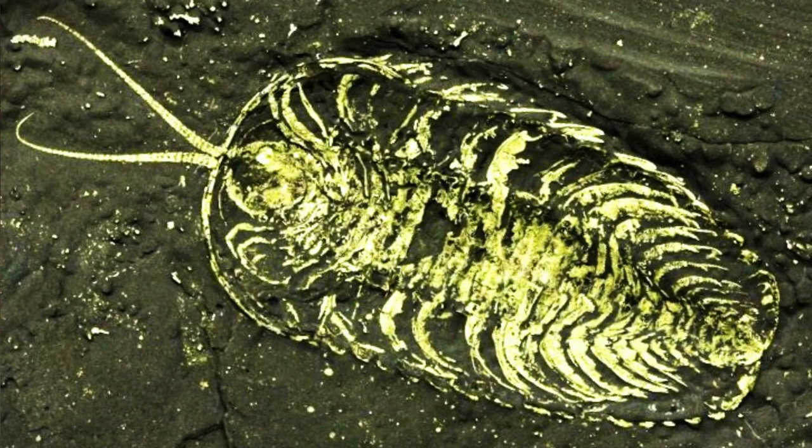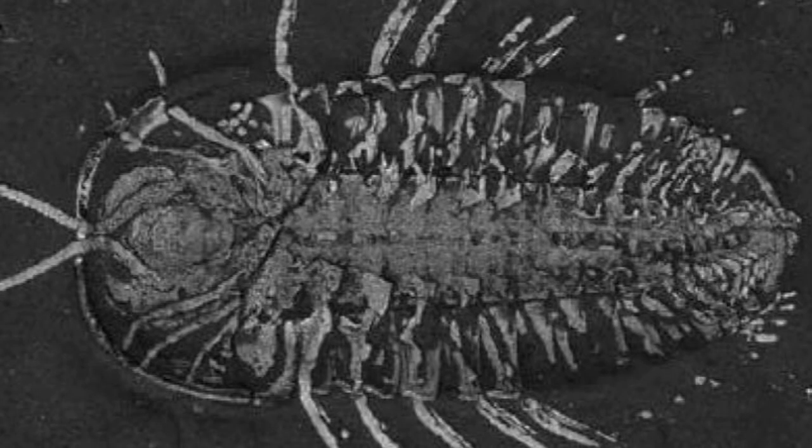Let me explain why this place is so important. It is known for the pyritization of soft tissues. Basically, the mineral iron sulfate, in this very low oxygen atmosphere where these prehistoric creatures were living, settled into their tissues when they became buried and actually preserved the soft tissues. Other than this, we have very little idea of what the anatomy of these little trilobites were — it all comes from this site.